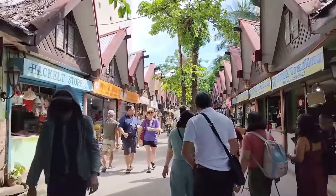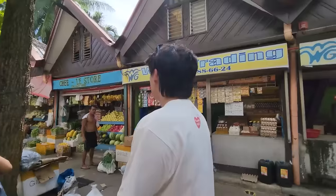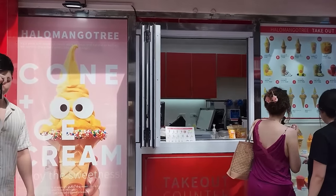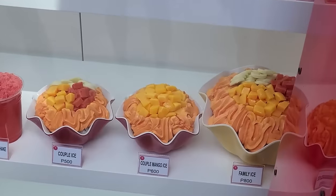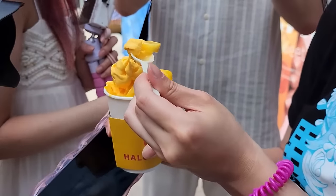So cool. Is this a spot? Googly eye ice cream? This is freaking huge. It's delicious, it's so good.